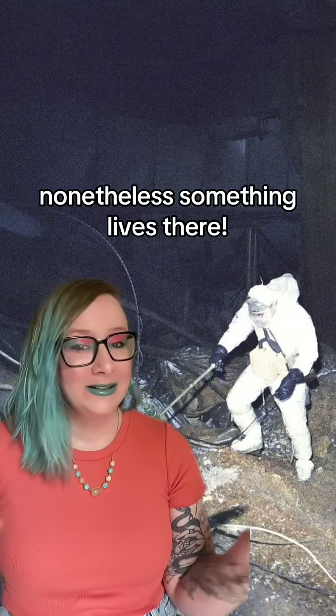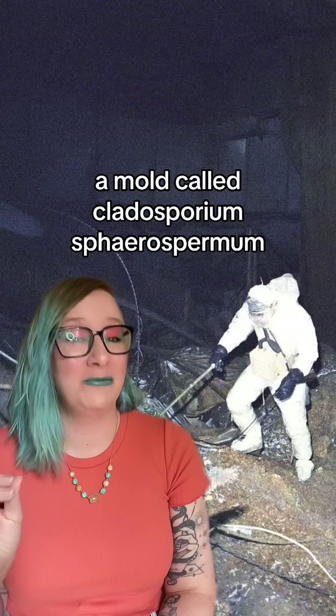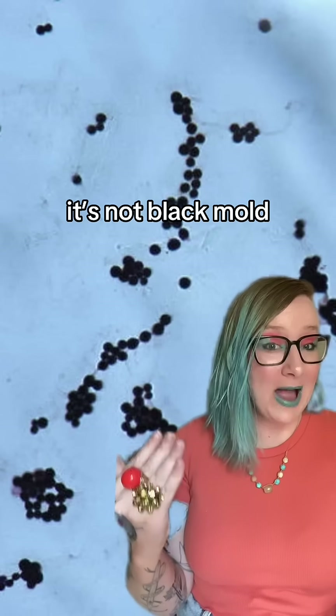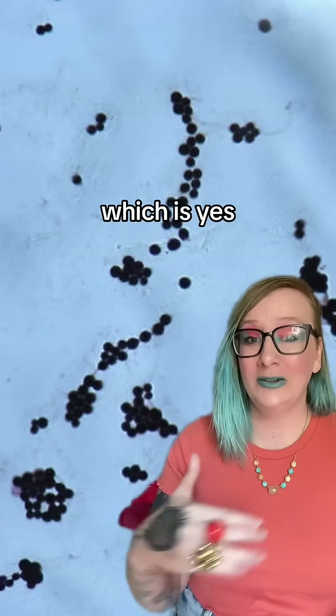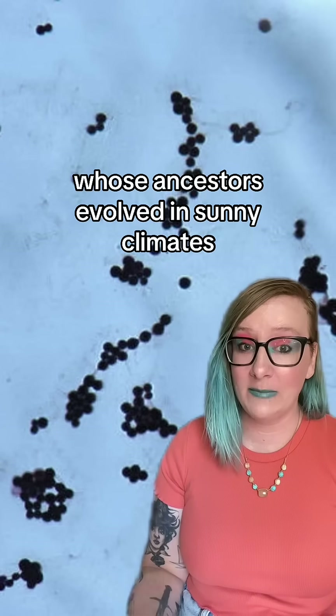Nonetheless, something lives there — a mold called Cladosporium Spherospermum. It looks like this. It's not black mold; it's actually a similar household species, and it's black because it's full of melanin, which is the same stuff that protects humans whose ancestors evolved in sunny climates.